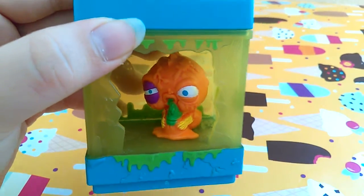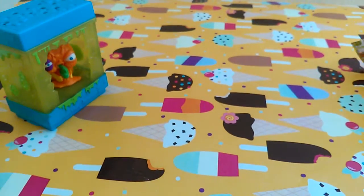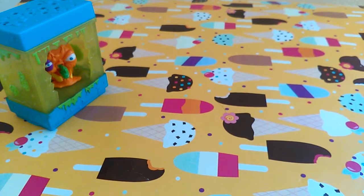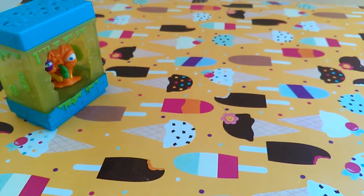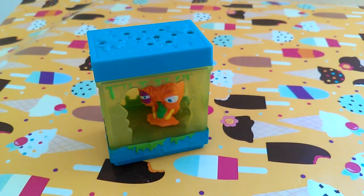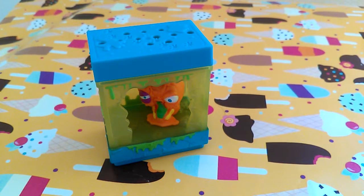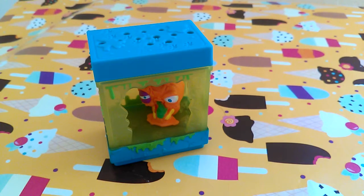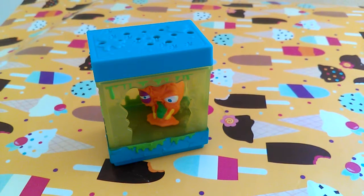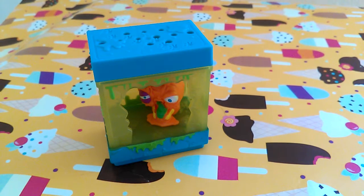Sorry that this video was kind of pointless, but I just wanted to show it to you guys because I bought this thing to show it to you and then I didn't get to show it to you, so I'm showing it to you now. This was $3.50 at my local Walmart — it was on clearance, so maybe that's why it was so cheap.